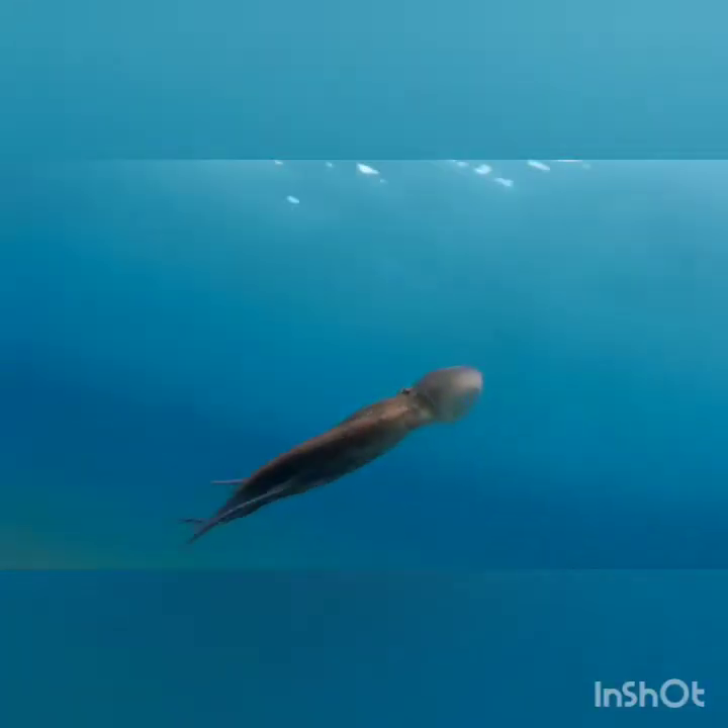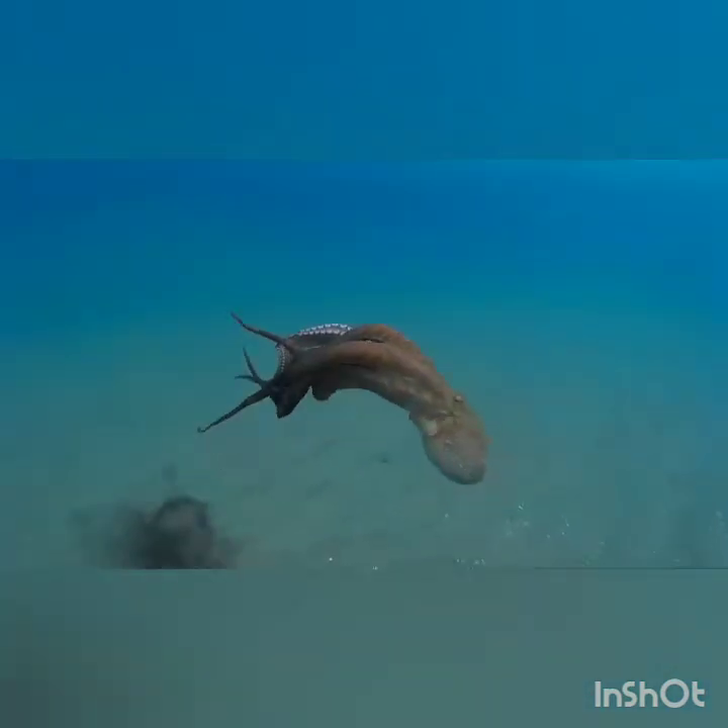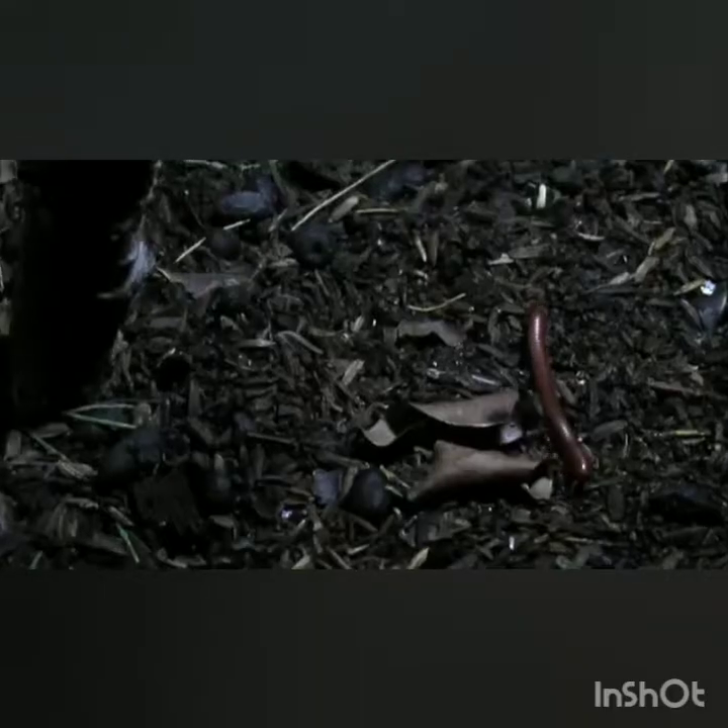The next one is the squid. The squid has the ability to produce an ink-like substance from its body into the water. So if their enemies come to attack them, they release ink into the water so that their enemies cannot see them.